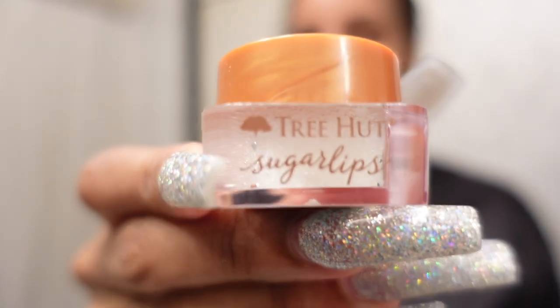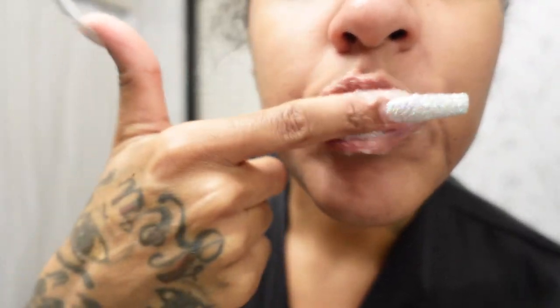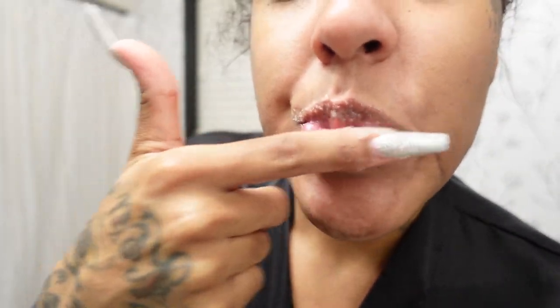Next I'm going to use my Tree Hut Sugar Lip Scrub. If you want your lips to be soft and kissable, use a lip scrub. You cannot lick your lips to get this effect — use a lip scrub, scrub it in, and I promise you your lips are going to be so soft and smooth.